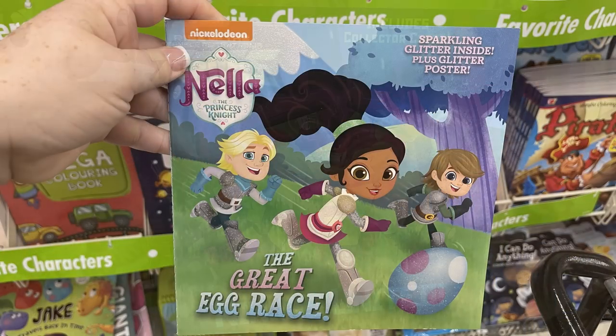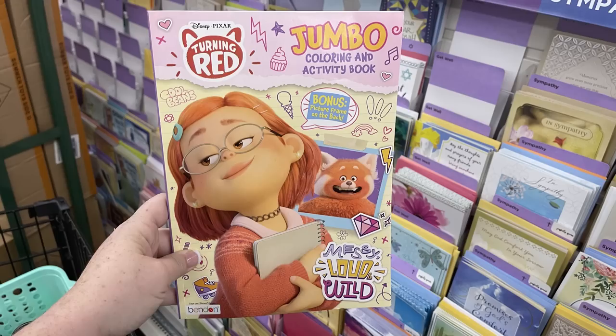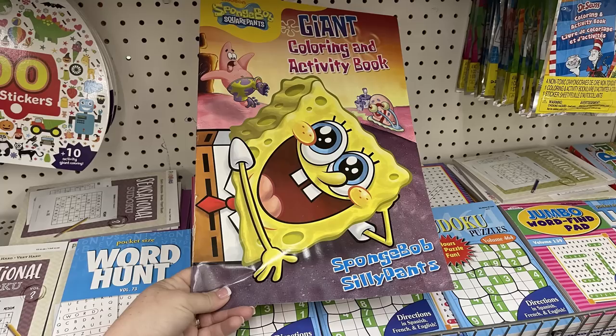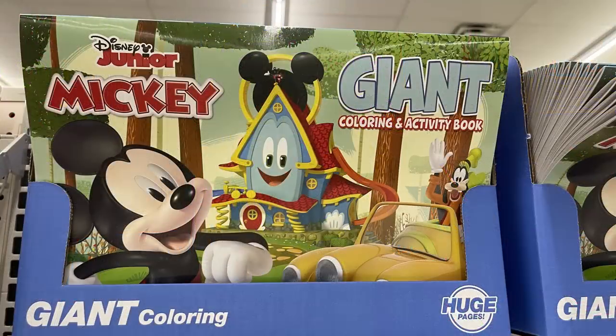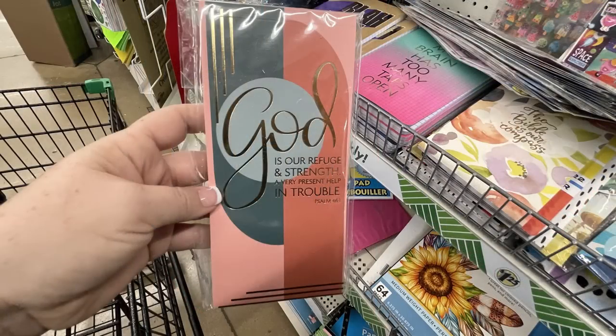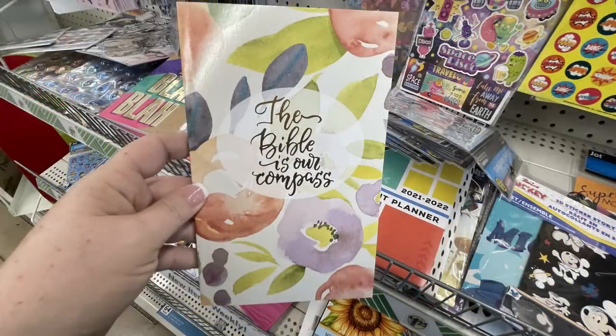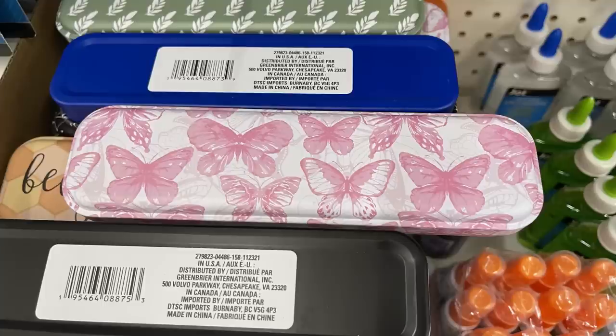They had a bunch of new Nickelodeon books this week and some new coloring books to go with new movies like Turning Red. Giant coloring books with Mickey Mouse and SpongeBob were also new. They also had list pads with inspirational or Bible verses on the front — some magnetic and some regular — as well as journals with Bible verses on the front. They also brought back small metal tins, great for holding silverware in your lunchbox.